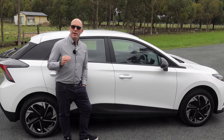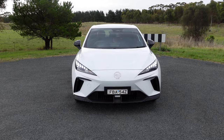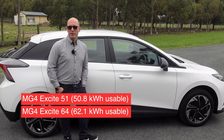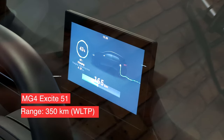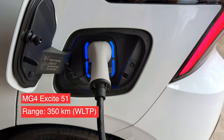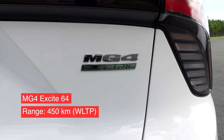Today we're going to be talking about the entry-level model, the Excite, which comes in two flavours — either the 51 or 64, both referring to the battery size. The shorter range version, the 51, has a claimed range of 350km, while the larger 64 increases that to 450km for $48,341.